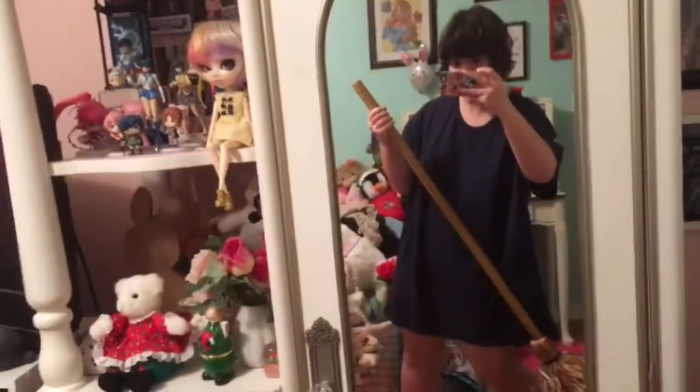My favorite substitute teacher let me borrow her broom, so that was awesome. And here's me posing with it like an asshole — yay.